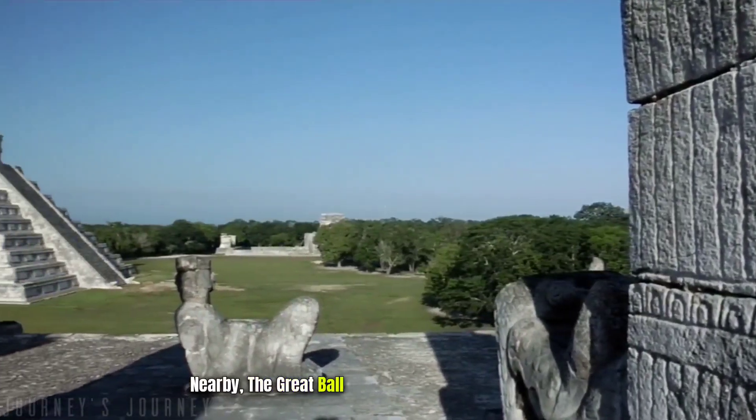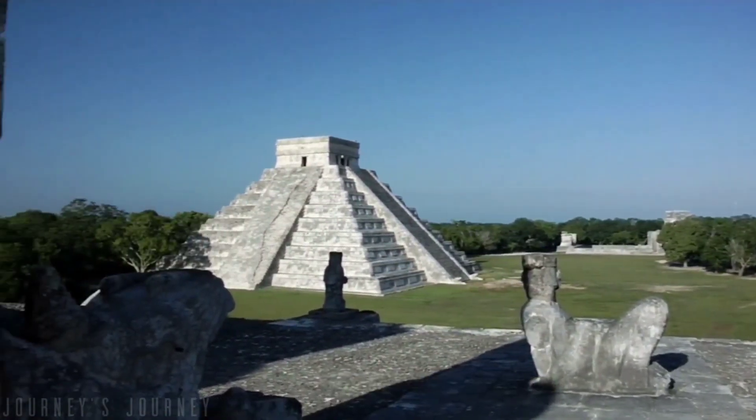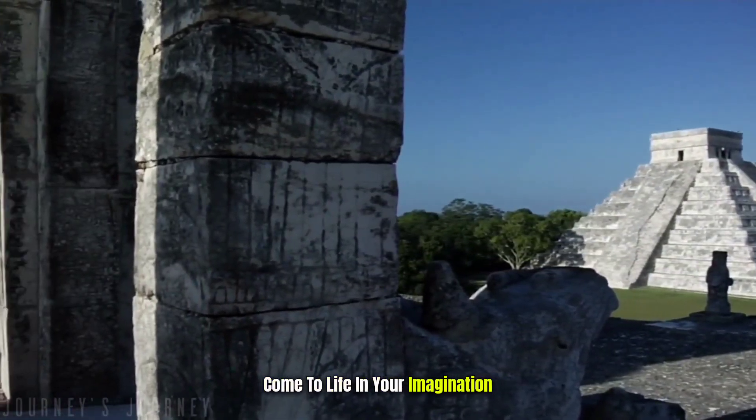Nearby, the great ball court captivates with its sheer size, stretching over 500 feet. Witness the ancient ballgame, known as Pok-ta-Pok, come to life in your imagination.